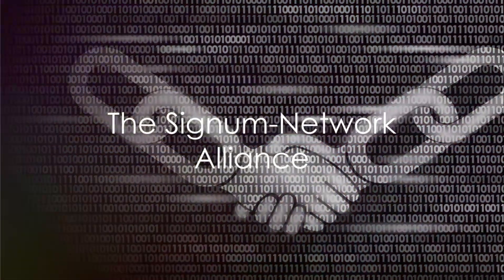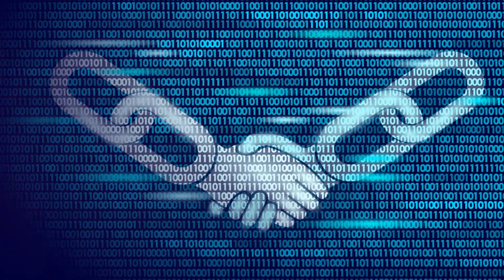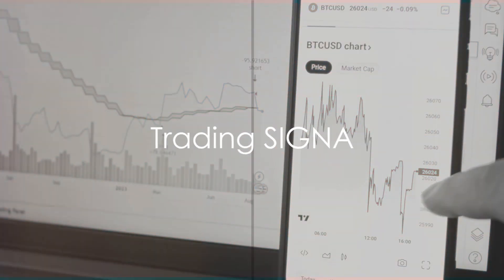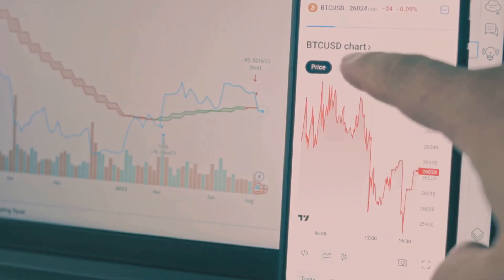Signum is driven by volunteers, and in 2021 the Signum Network Alliance was founded. This not-for-profit organization helps Signum fulfill its vision of sustainability and innovation in blockchain technology. Signum can be traded on Bittrex, Stex, and other cryptocurrency exchanges, and can also be viewed on Coinbase.